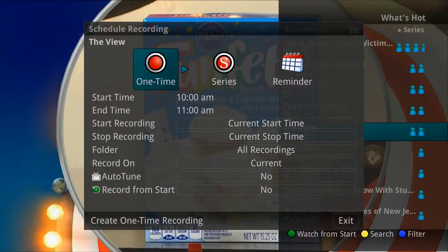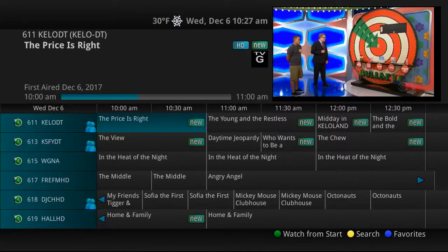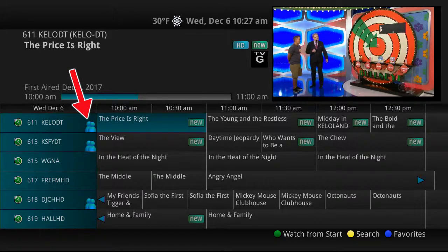From the main recording window, you can set a one-time recording, series recording, or reminder. In the main guide, What's Hot programming will be indicated by the popularity indicator next to the channel number.